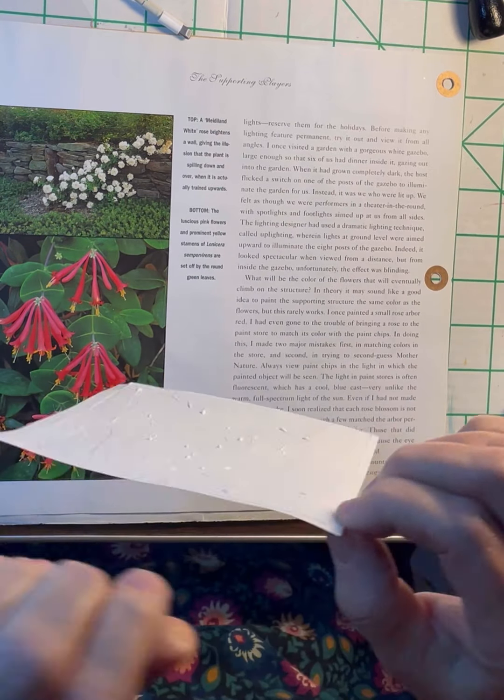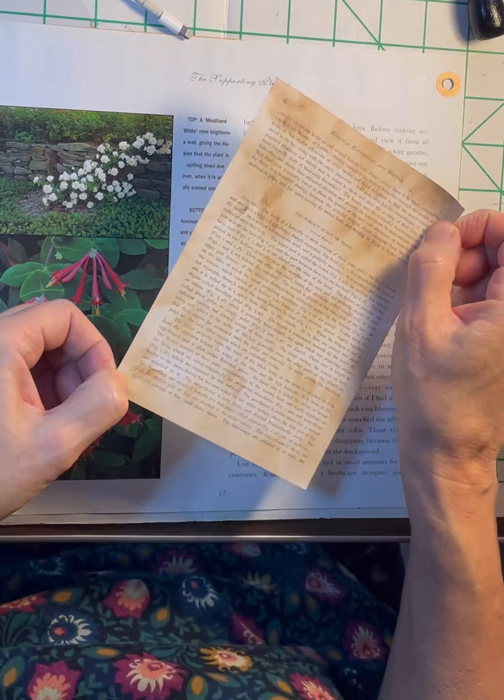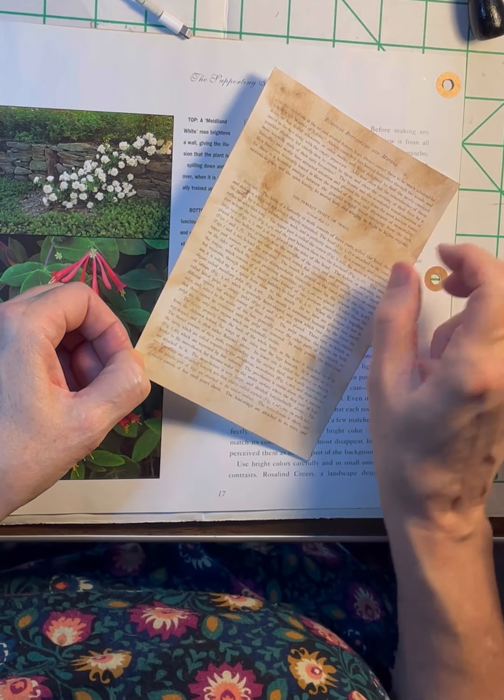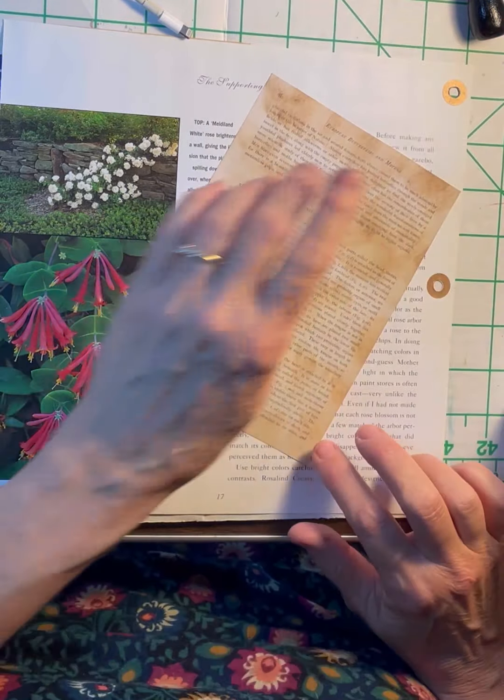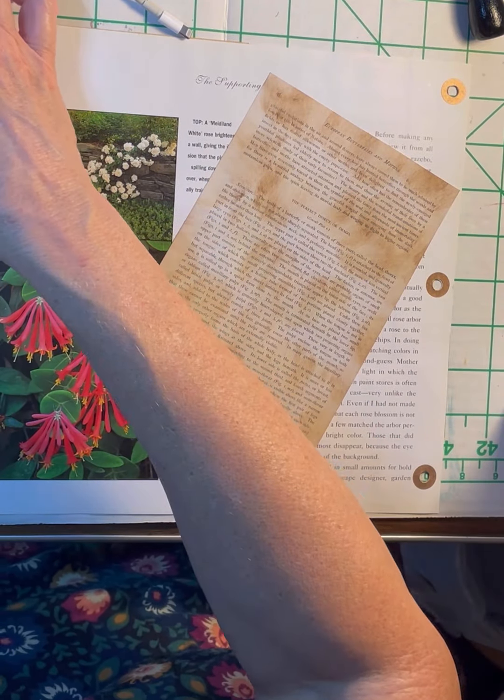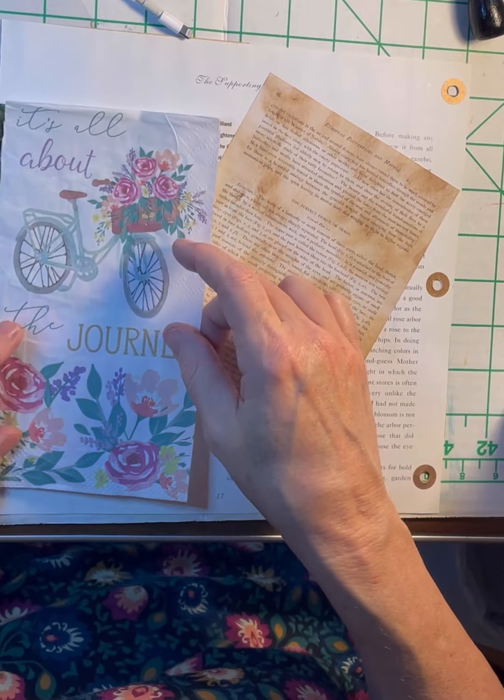I don't know why I always get mine turned around. I'm going to put it on a diagonal like so, and then I am going to put my napkin right here.